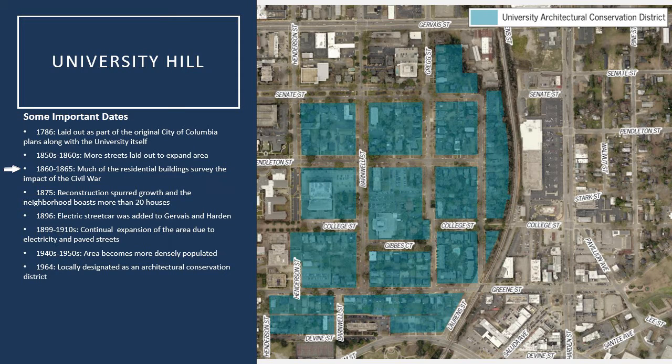Just as it was taking off, the Civil War occurred, and not much development was going on in the area or the city itself during the Civil War. Following the war and during the Reconstruction period, development was kind of slow to catch on again. But by 1875, the area boasted around 20 houses, and this also spurred the streets to be numbered, so addresses were actually created around 1875 for this area.